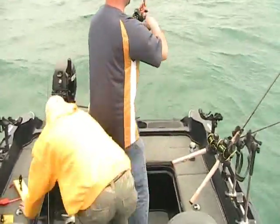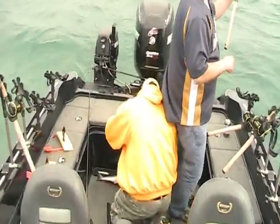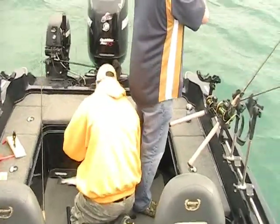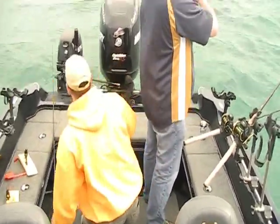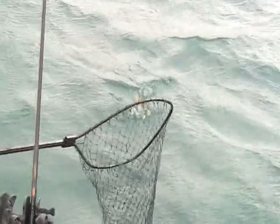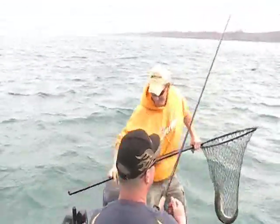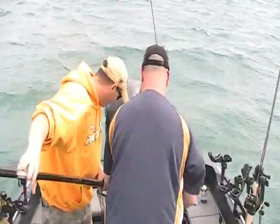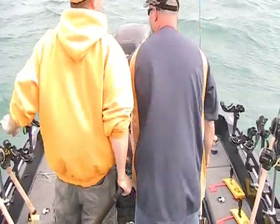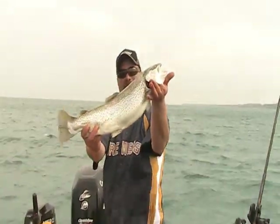You don't got your mojo for this. Don reeling in the second fish. There he is — nice fish. There's a football. Second fish of the trip.